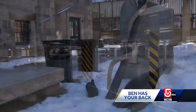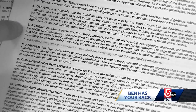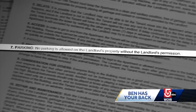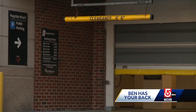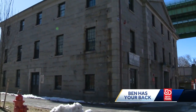The developer failed to tell prospective tenants. The lease has only one line about parking, which simply says no parking is allowed on the landlord's property without the landlord's permission. The lack of disclosure is astounding, and it's a big hit to the budget. Garage spots in this neighborhood cost hundreds of dollars a month, when rent here is already around three grand.